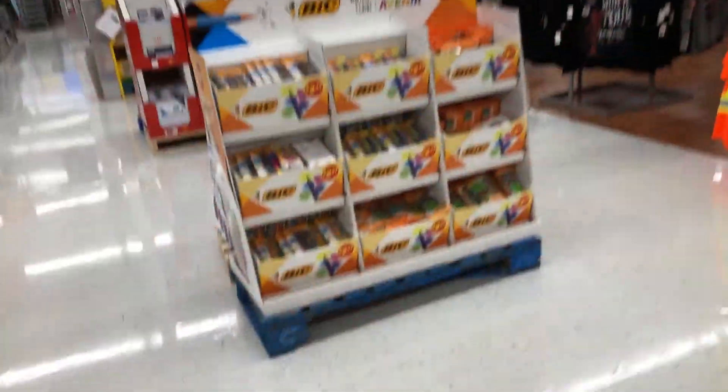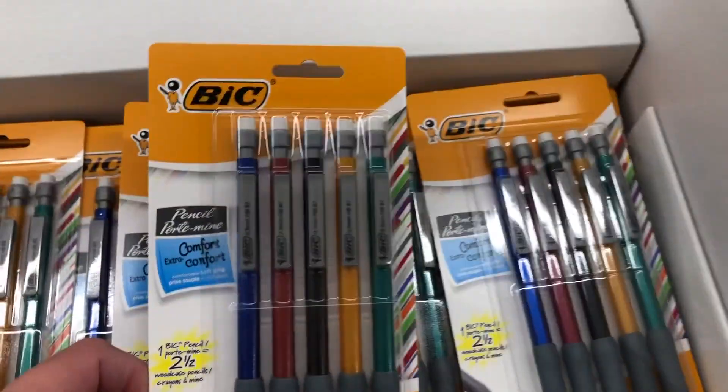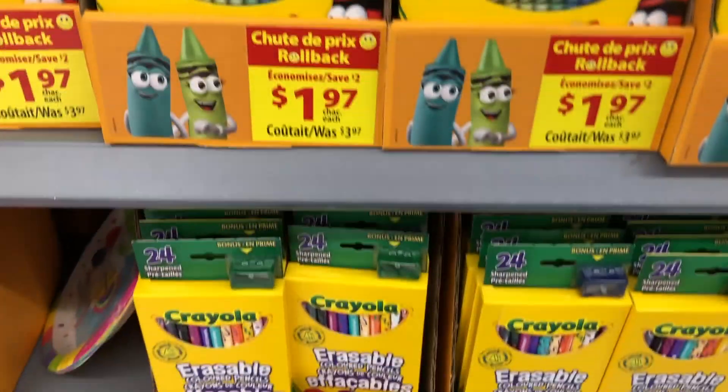They had some scissors — it looks like these bins were all full of just different colored scissors. Then Bic had their own little bin set up in the aisle with all their different mechanical pencils and pens.